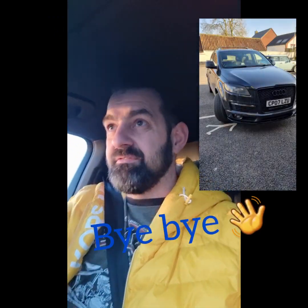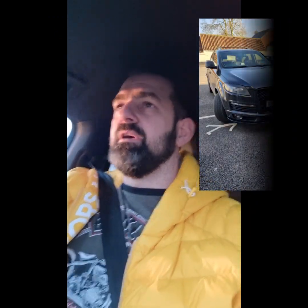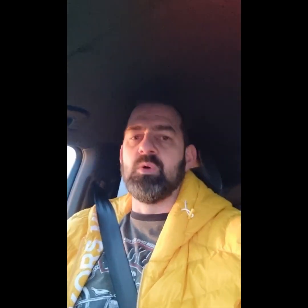Today I say goodbye to my beloved Q7. I've had it now for three years. I don't really want to get rid of it if I'm honest — I've really enjoyed owning this car, it's been an absolute pleasure to drive. I just don't need it anymore. It's too big for what I need, and the road tax is 730 pounds a year, so I'm getting something slightly smaller so the road tax is a bit more affordable.